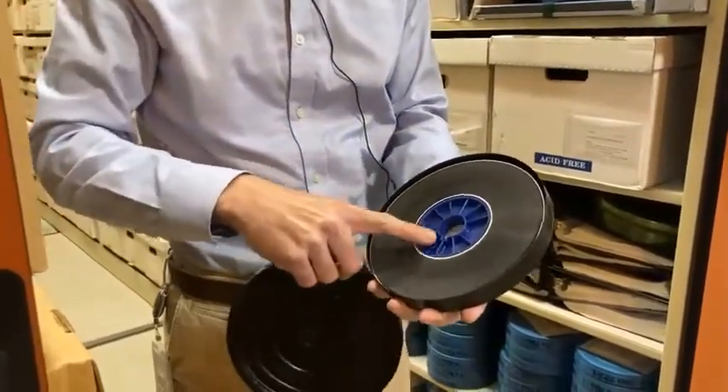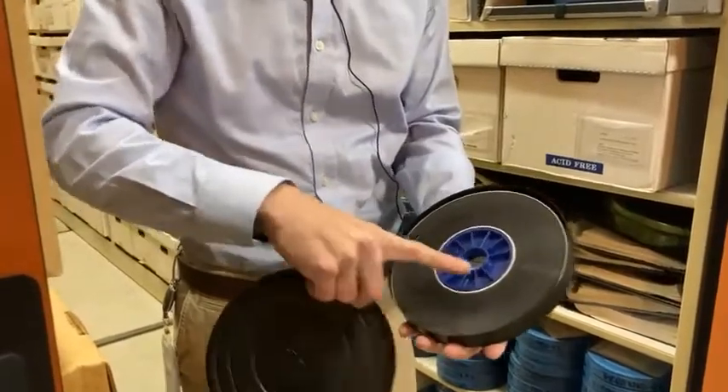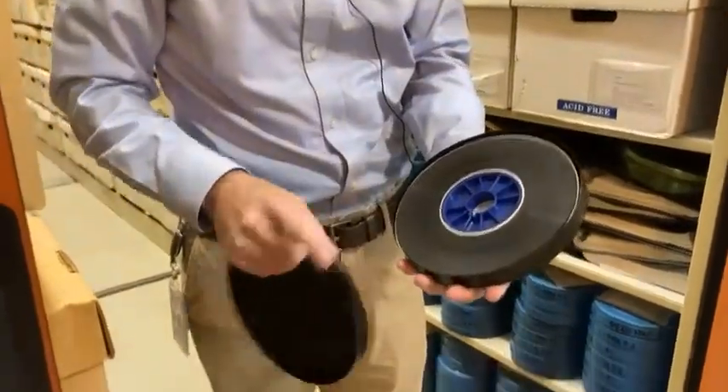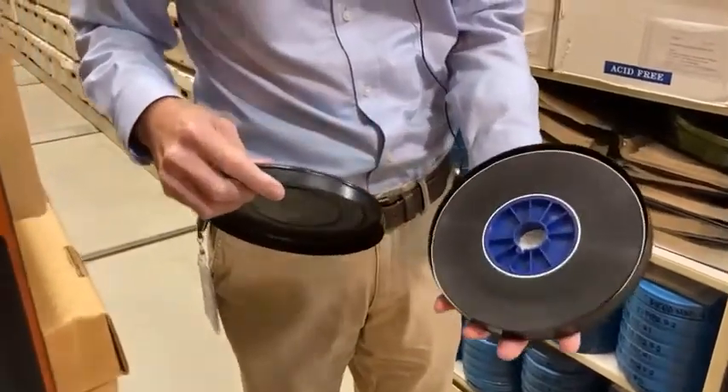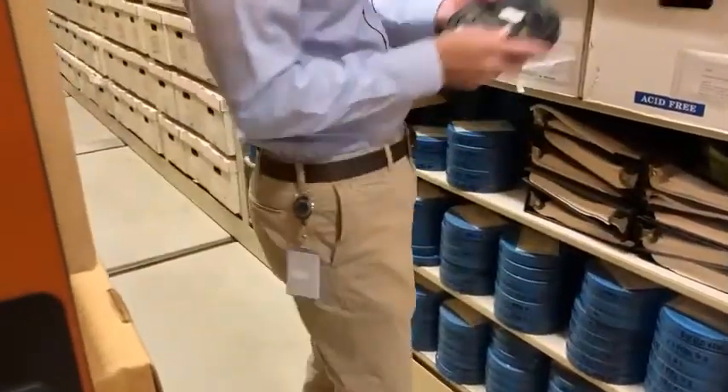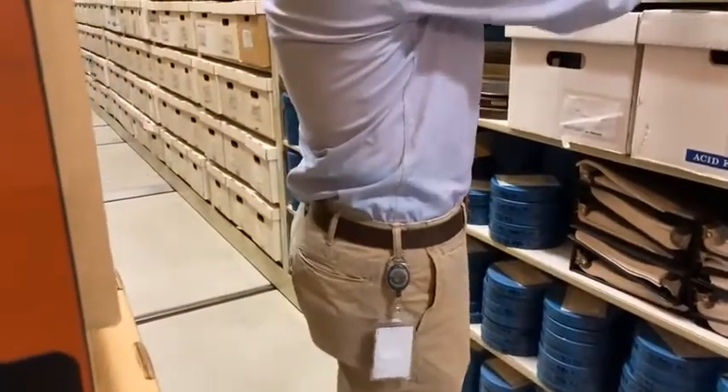Usually it's also on a metal core - it almost looks like a wheel with spokes. What we need to do then is take them off the cores and put them on plastic cores. This one already did a little bit of work for us. Behind me, you can see - this is a plastic core.